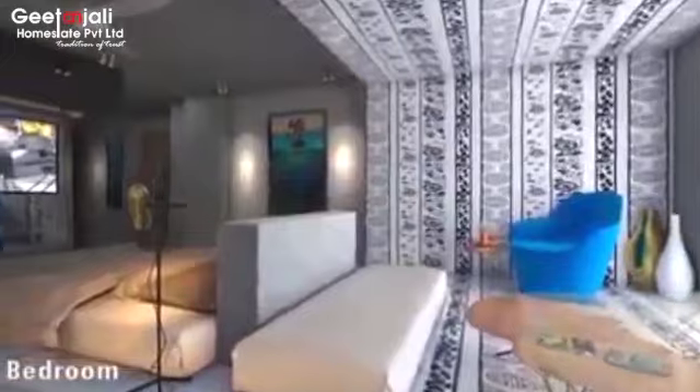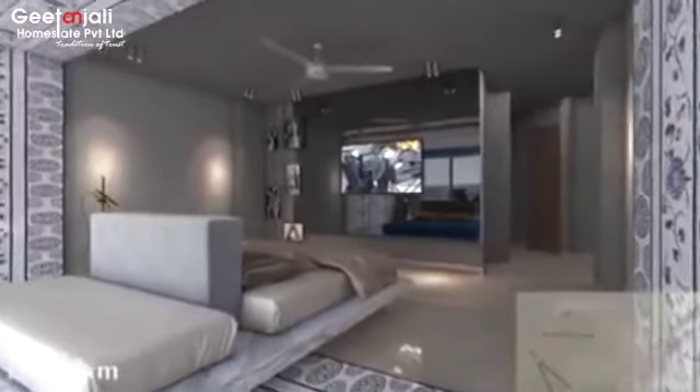Unlike normal apartments, there are no shared walls at the Camellias. Each apartment is suited as an independent residential unit, which means more privacy and superior architectural design.